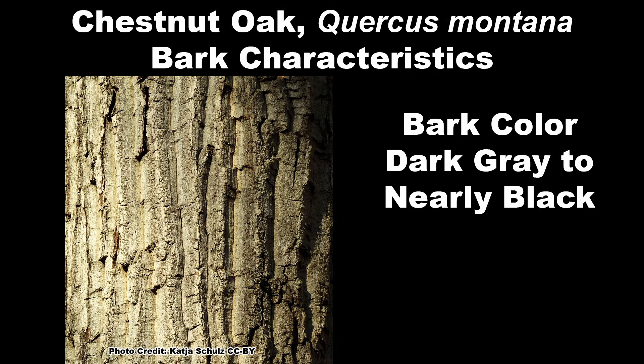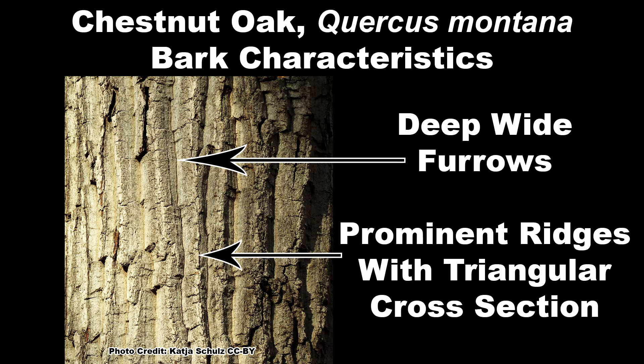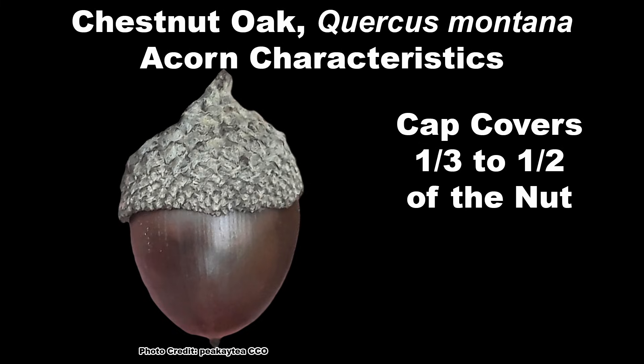The bark is dark gray to nearly black, and divided by deep wide furrows into broad ridges that have a triangular cross section. The acorns are large — one to one and a half inches long, somewhat oval in shape — and have a cap that covers one third to half of the nut.